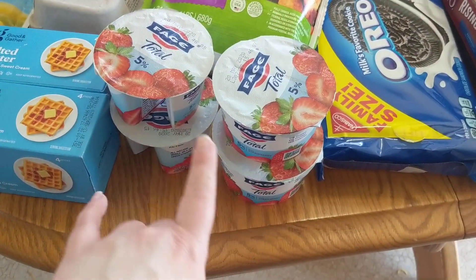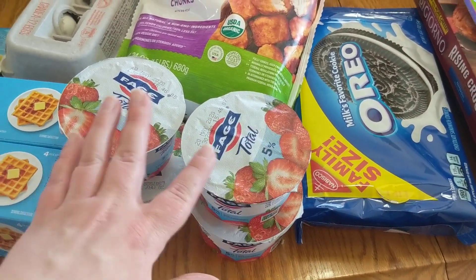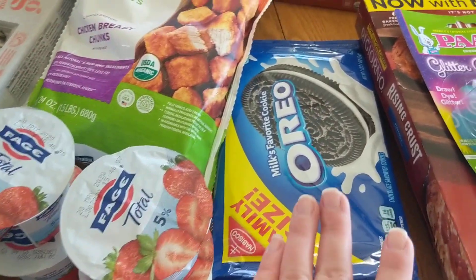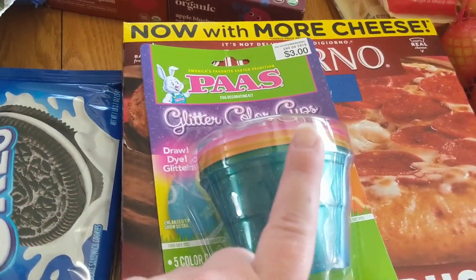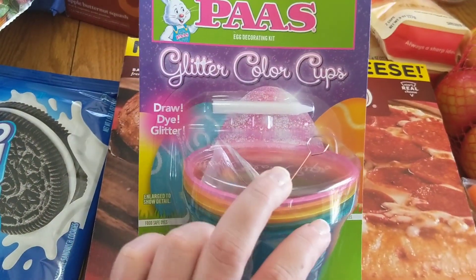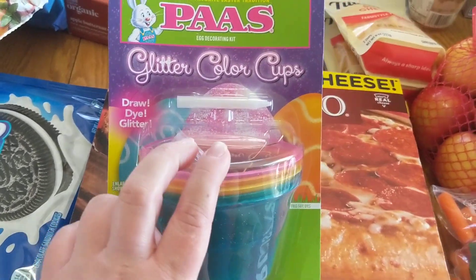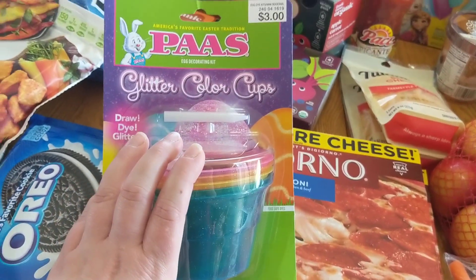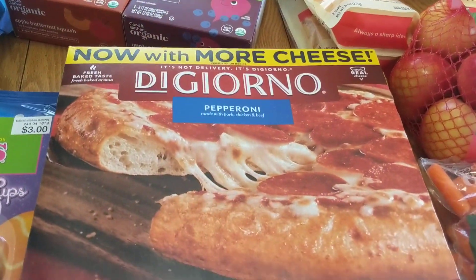We got four things of the Fage Total Strawberry Flavor. These are for me, and actually all the kids eat them as well. Oreos, because yum. We got the Glitter Color Cups Draw, Dye, and Glitter Egg Dying Kit. This looks very fancy, and hopefully it will keep the kids entertained and give them a project to do.